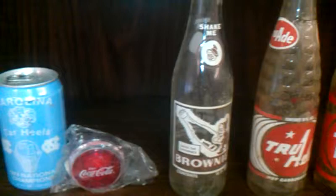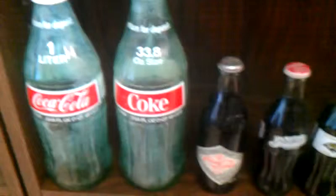Brownie — that was very popular here years back. It was like a Yoo-Hoo; it was a chocolate drink. Down to the Coke items.